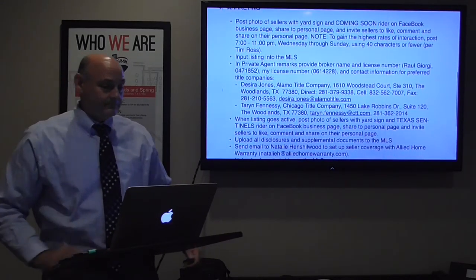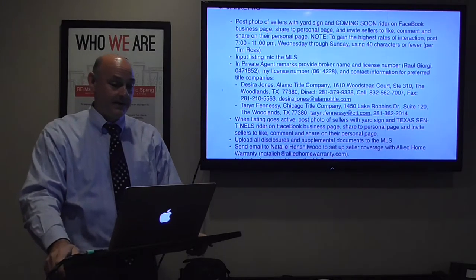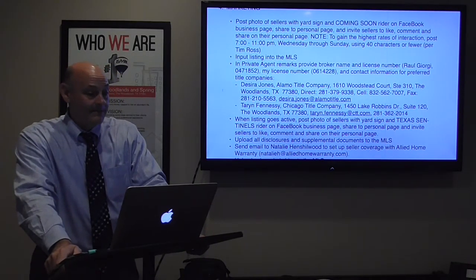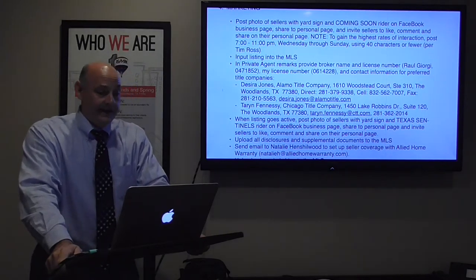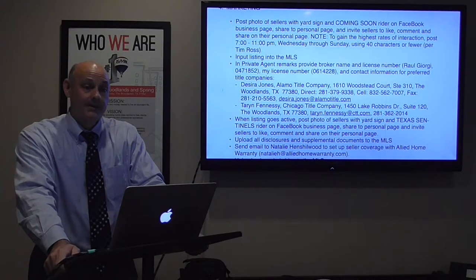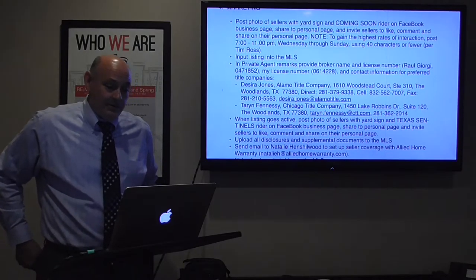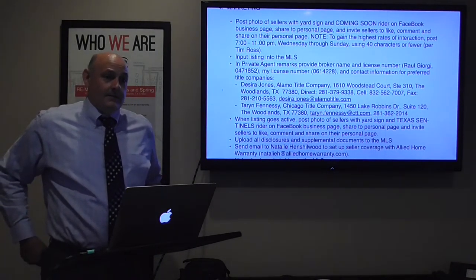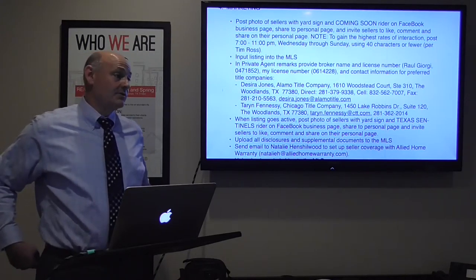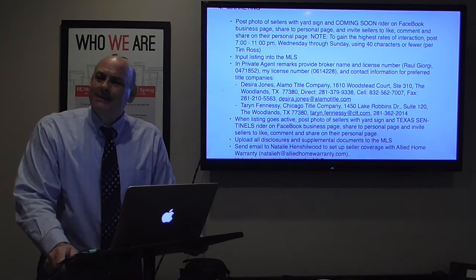Marketing — number four — this is where it gets exciting. I post the photo of the sellers with the yard sign and Coming Soon rider on my business page, share from there to my personal page, and invite the sellers to like, comment, and share on their personal page. I just learned this week: to gain the highest rates of interaction, post 7 to 11 p.m. Wednesday through Sunday using 40 characters or fewer — that's based on Facebook analytics. Then I input the listing into the MLS.